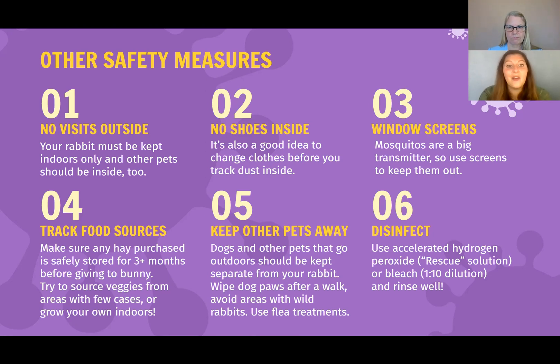Window screens — mosquitoes and flies are big disease transmitters, so use screens to keep them out. Track food sources — make sure any hay purchase is safely stored for three or more months, and be sure to triple wash veggies with fresh water before feeding them to your rabbit. Better yet, try growing your own veggies indoors. Keep other pets away — dogs and other pets that go outside should be kept separate from your rabbit. Wipe down dog paws after a walk and avoid areas where you've seen evidence of wild rabbits. Keep dogs and cats flea and tick treatments up to date, and only treat your rabbit for fleas if you actually see a flea on them, using a rabbit-safe flea treatment prescribed by your rabbit's vet.